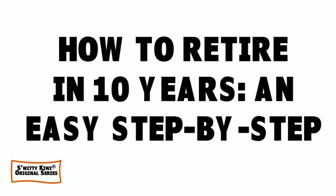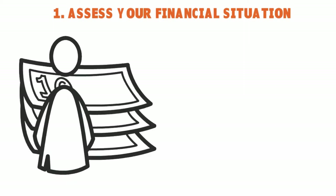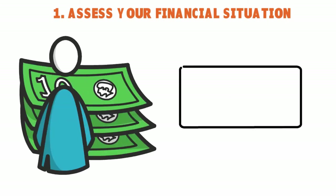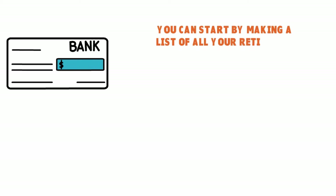Number one: assess your financial situation. If you're wondering how to retire in 10 years, start by evaluating your current financial situation. Make a list of all your retirement accounts — IRA accounts, 401k, taxable accounts you have earmarked for retirement. At this time you don't need to include your emergency fund or other assets; it's just important to see what will be available to you during retirement.